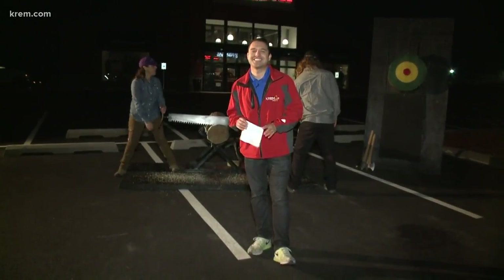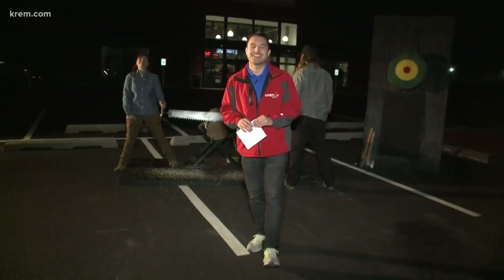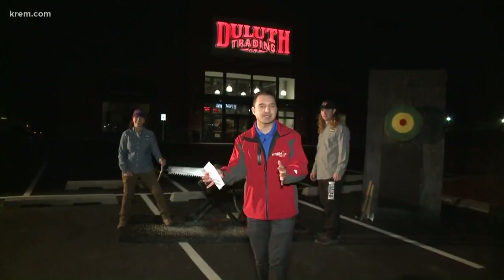Welcome back everyone. As you may notice, I am not in my normal spot in the Crime 2 studio. We are actually outside in the Spokane Valley at Duluth Trading Company's opening of their first store in the state of Washington and their 50th store around the country.